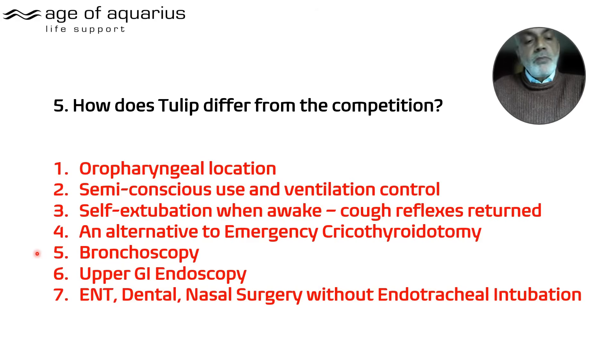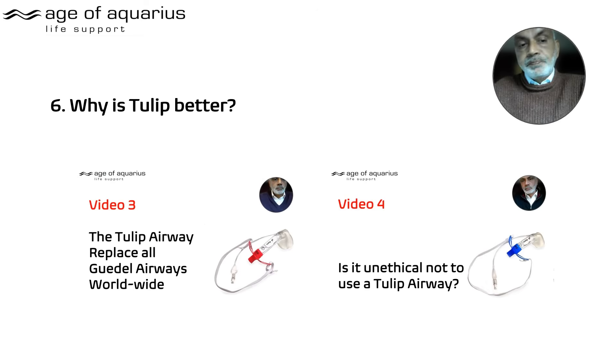Bronchoscopy can be done through some supraglottic airways, but upper GI endoscopy through one has yet to be demonstrated elsewhere. The Tulip is the only device that is a true alternative to an endotracheal tube, because it forms an airtight seal above the cords — and if it's airtight, it's blood-tight.